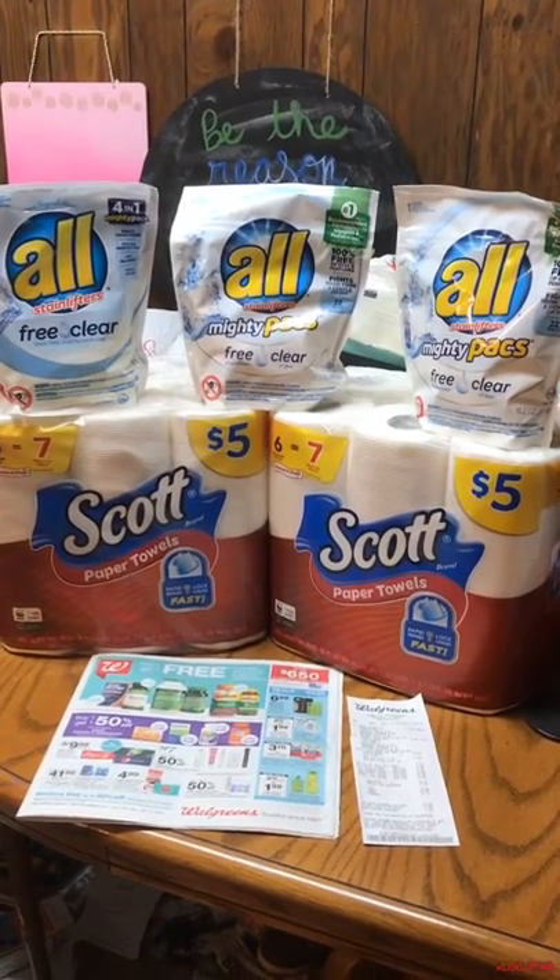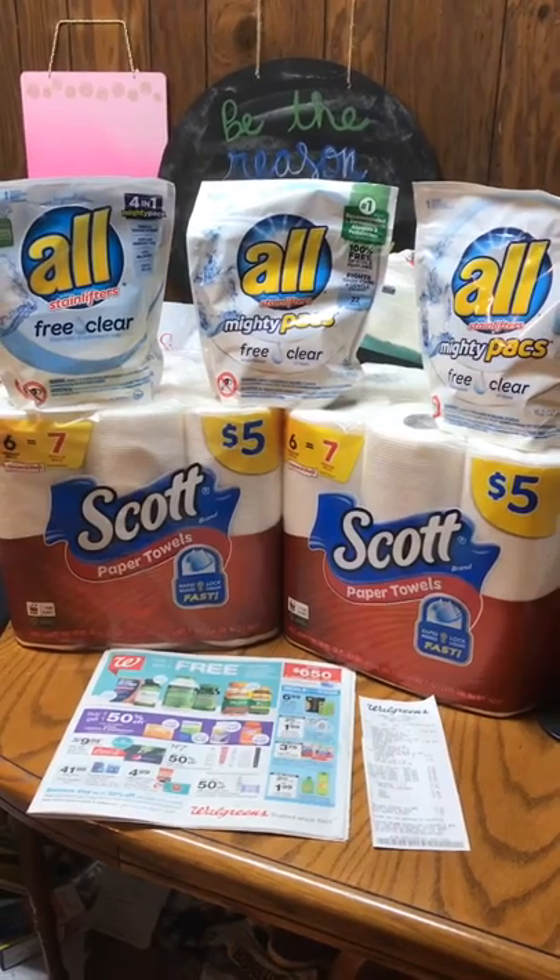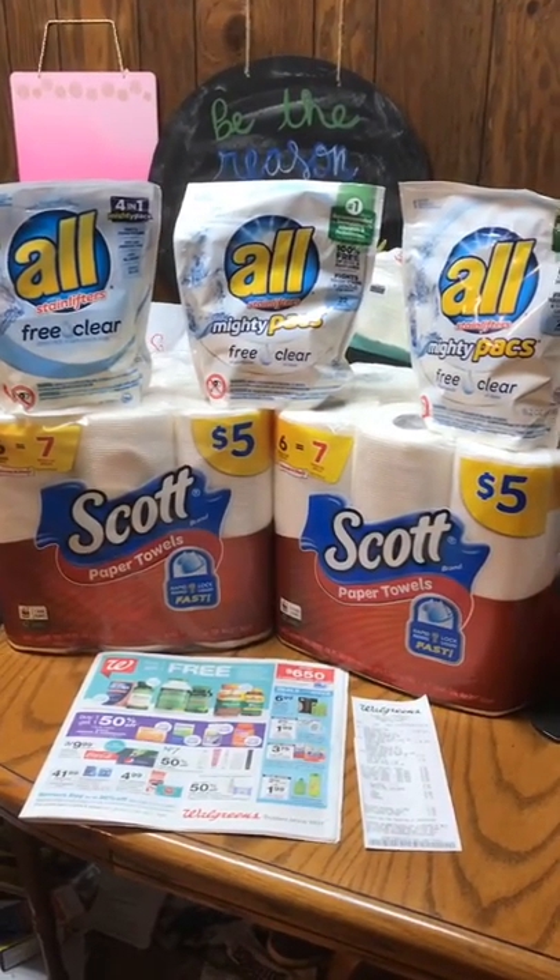Hey y'all, Lacey Lee here and I am finally back at it with couponing. This is a very small haul, but it was pretty awesome deals, so I thought I would share it with you.